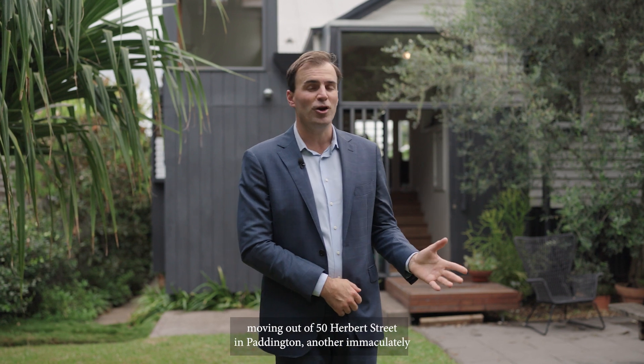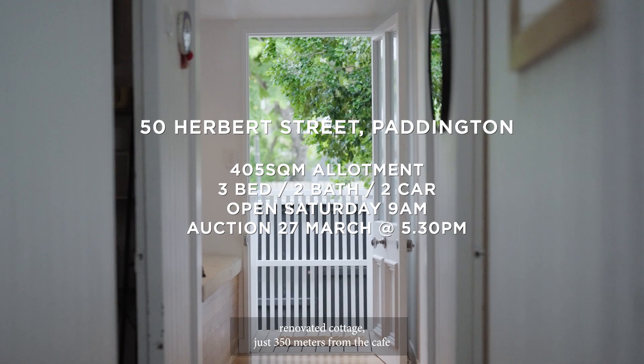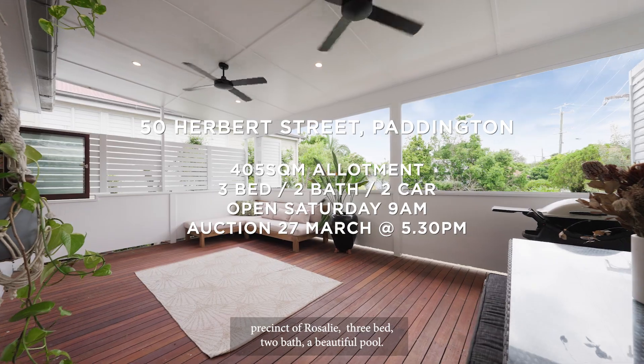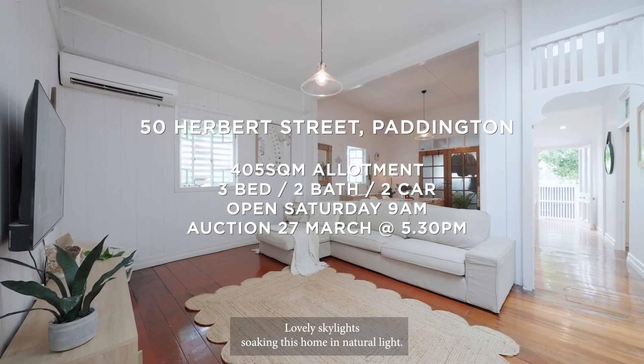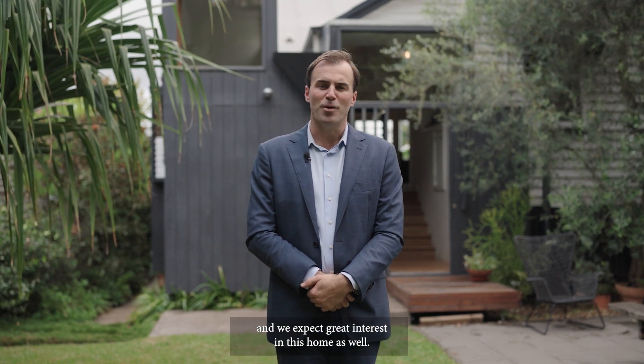Moving now to 50 Herbert Street in Paddington, another immaculately renovated cottage just 350 metres from the cafe precinct of Rosalie. Three bed, two bath, a beautiful pool, lovely skylight soaking this home in natural light. This property is going to auction at the end of this month and we expect great interest in this home as well. Open on Saturday from 10am.